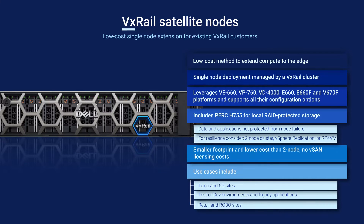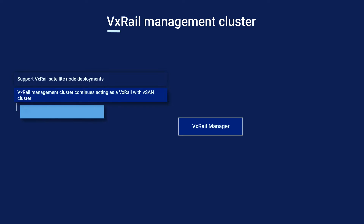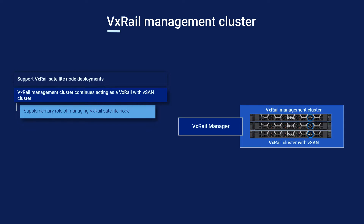Each satellite node is managed by a remote VxRail cluster. A VxRail Manager VM manages satellite nodes from a remote cluster — one VM can manage up to 500 nodes. There is a maximum latency of 200 milliseconds; as latency approaches that limit, some operations suffer from performance degradation and aren't recommended. For example, updating multiple satellite nodes in parallel would perform more slowly. The management cluster needs to be at least a three-node cluster, which creates greater resilience and provides additional performance.